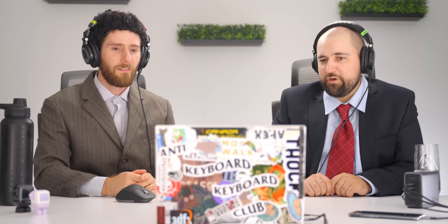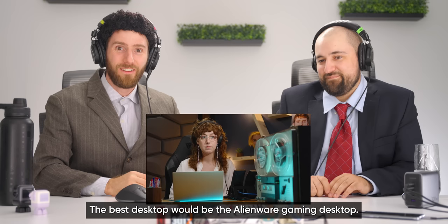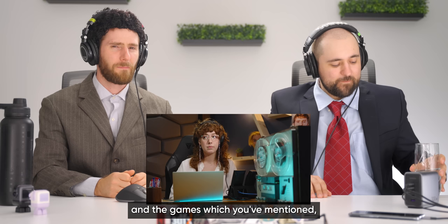The Dell rep asks which games she'd mostly be playing — the hosts note the script has improved a lot. But things start falling apart when, after only 47 seconds, the rep recommends 'the best Alienware gaming desktop is the Alienware gaming desktop,' suggesting she doesn't fully understand the product line.